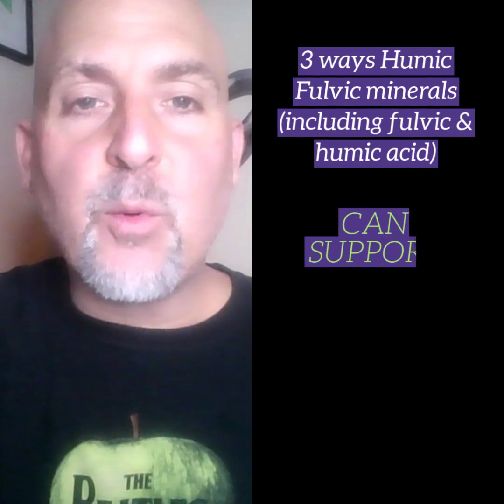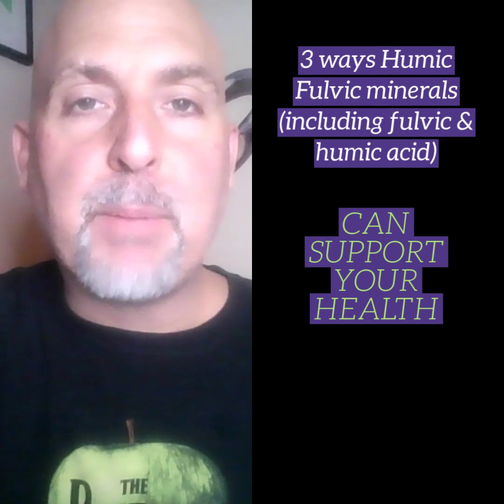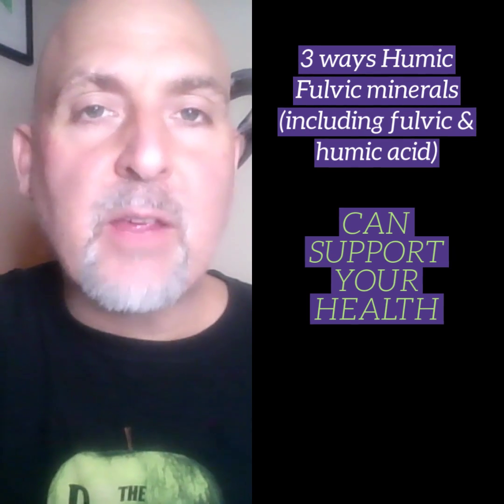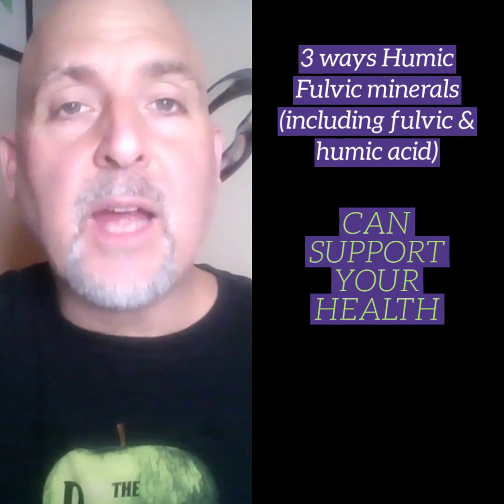In this video we're going to look at three ways that humic fulvic minerals — the black minerals from the earth that contain humic acid, fulvic acid, and over 70 trace and ultra trace minerals — can benefit the human body and your health.